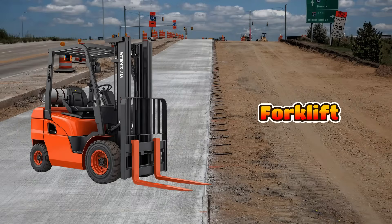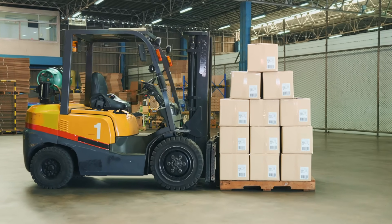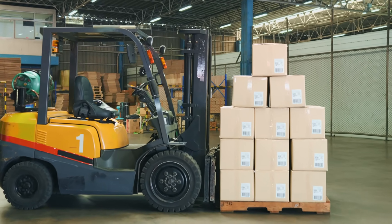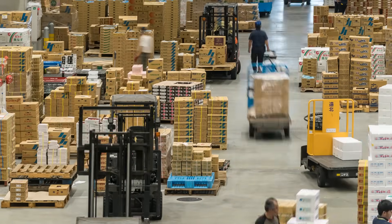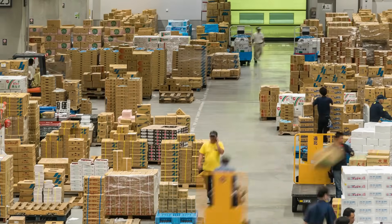This is a forklift and it helps to lift heavy boxes or materials. It has two long forks in the front that slide under things to pick them up. Forklifts can carry loads up and down and move them quickly around the site.